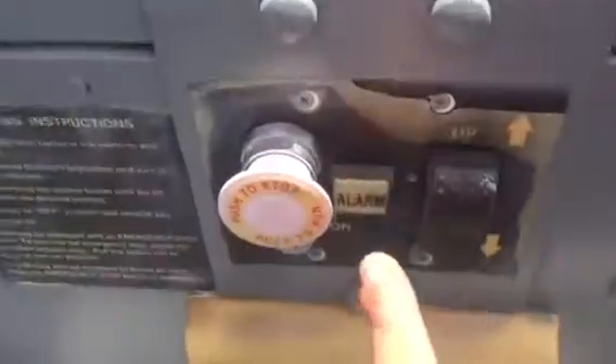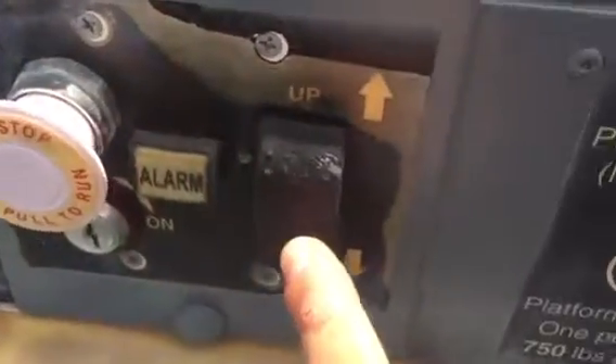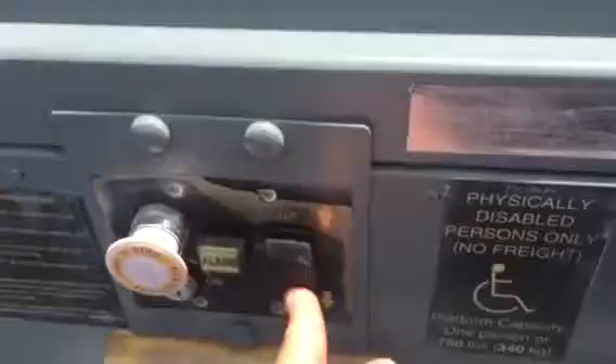We're just going to go down one ride and end it there. There's your stop, run, alarm, and your fixtures. We're going down now, looking out this way. Pretty interesting elevator — it definitely sounds cool.